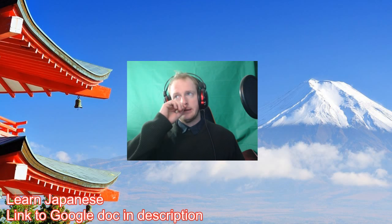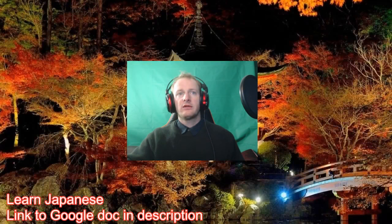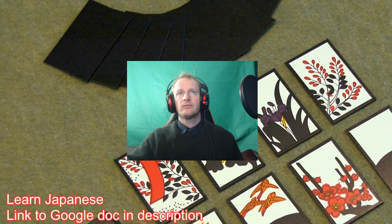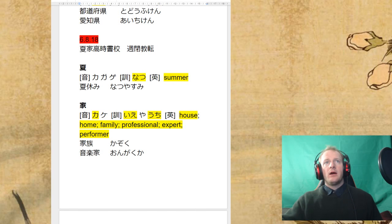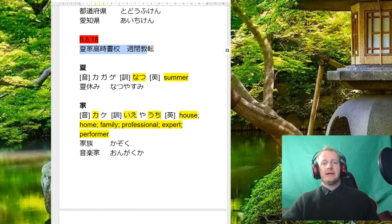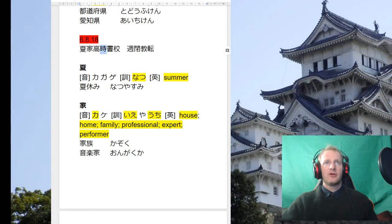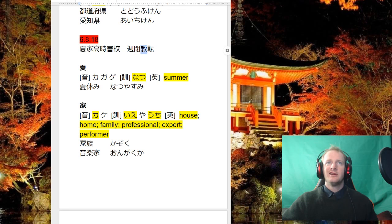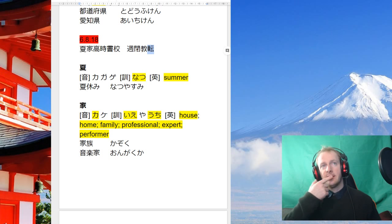There's a Google Doc linked in the description — I would recommend you guys open it up. Everything I'm going to be going through is in the Google Doc. So let's get started. These are the ones we're doing today: natsu 夏, ka/ie 家, takai/ko 高, toki/ji 時, kaku/sho 書, ko 校, shu 週, shimeru 閉める, oshieru 教える, and ten 転.